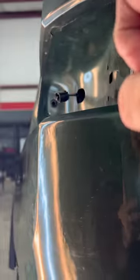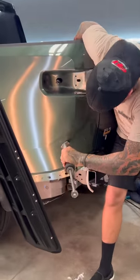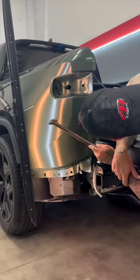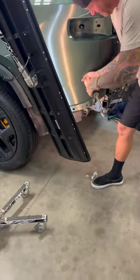Here we're getting really close. We have the basic shape correct and we are just working on fine-tuning and getting the texture right. All those small little imperfections have to be worked out, and that is where the real time takes place.